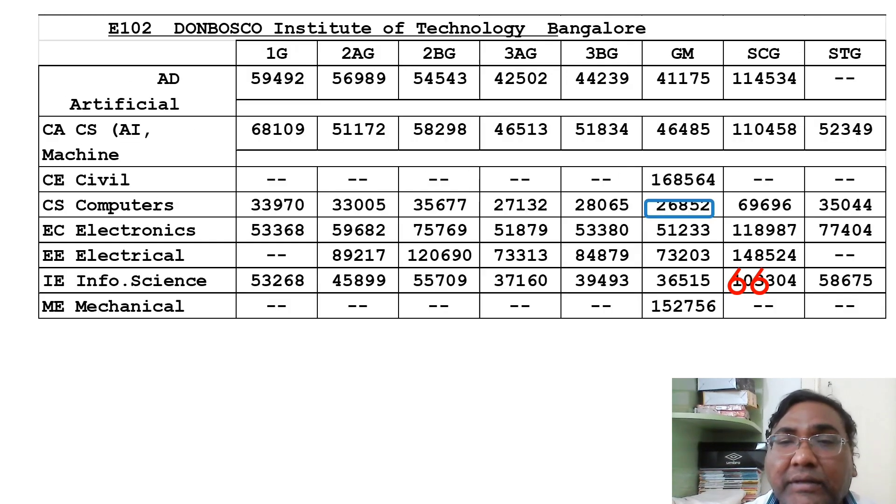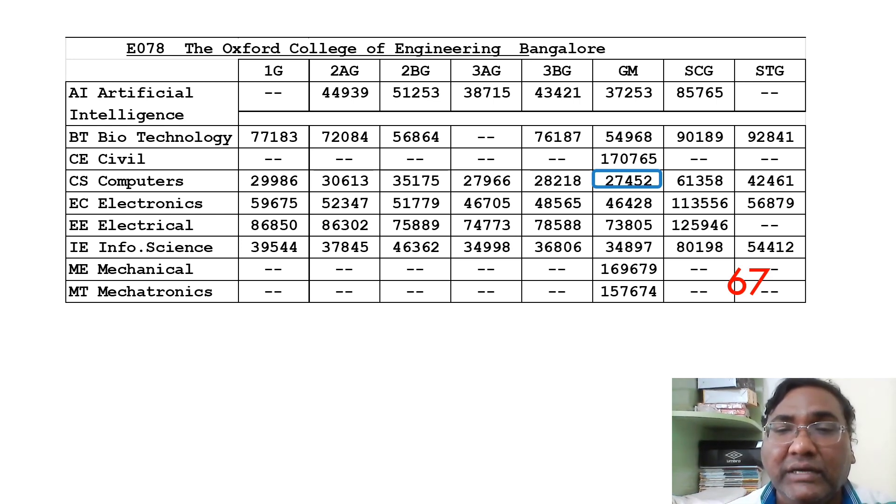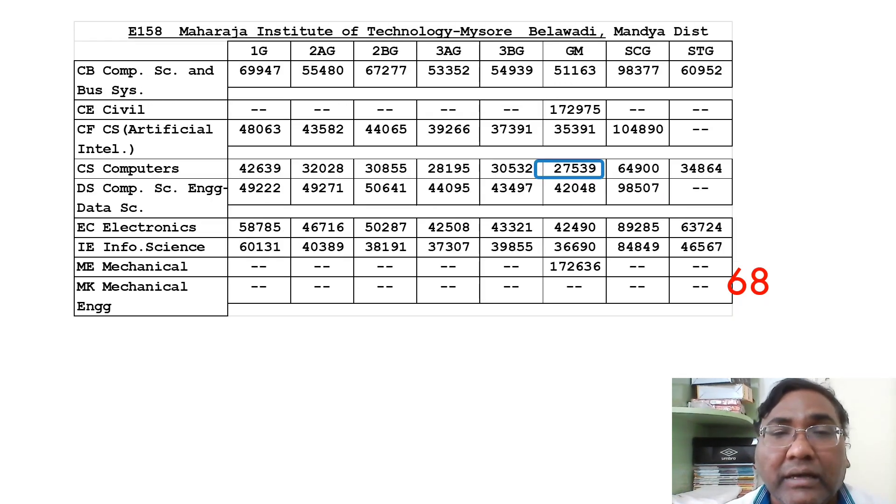66th rank is Don Bosco Institute of Technology with a cutoff of 26,852 — a decent option where you can also take ECE. Next is Oxford College of Engineering at 67th rank with a CSC cutoff of 27,452. This is a good option for Bangalore students, and you can take most branches up to electronics.